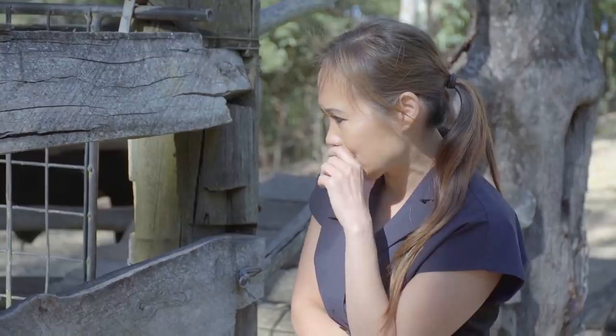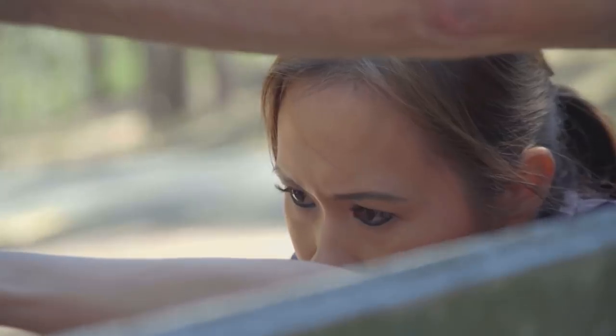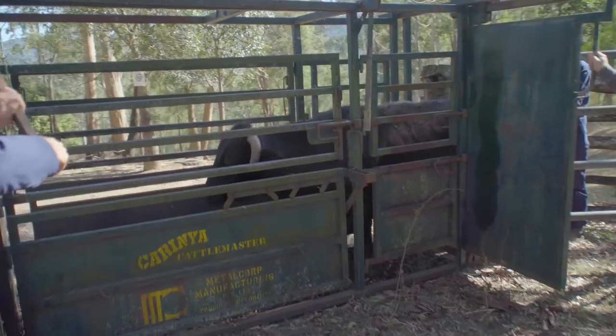You can definitely see that that left horn is quite abnormal. At some point it's going to start poking in the face, which is going to be unpleasant for him.